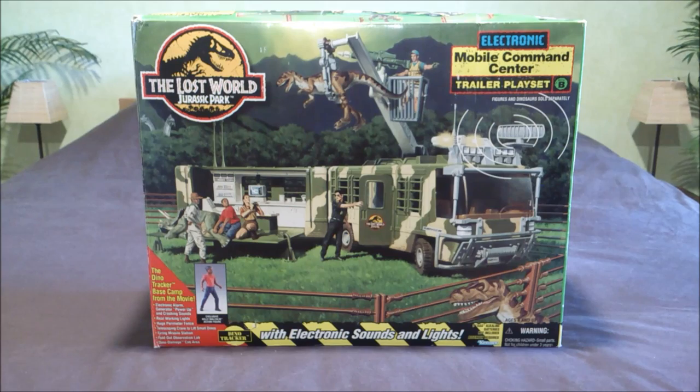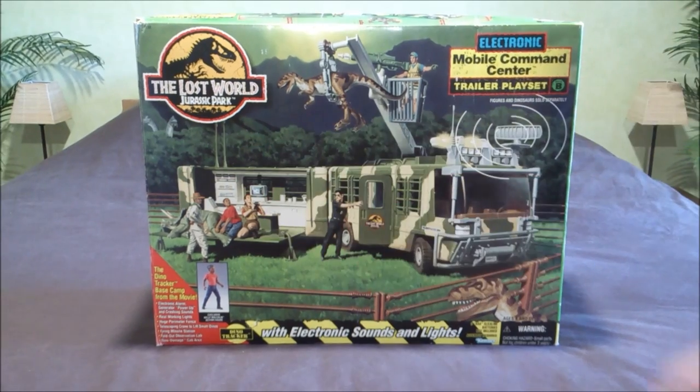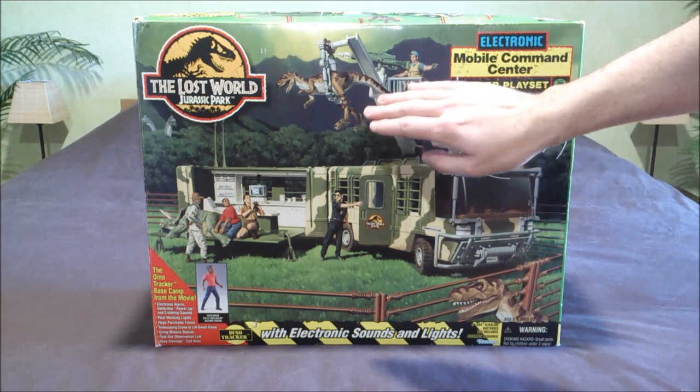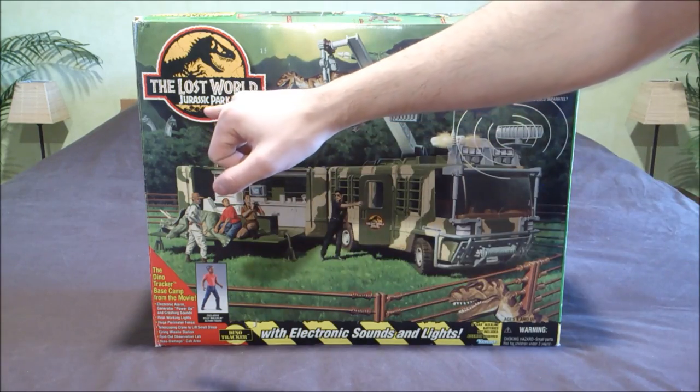You can also see on the box the main characters: Nick, Ian, Sarah, Kelly, and Eddie. I really like the dinosaurs on this box with the young T-Rex, the baby T-Rex, Triceratops, and you even have Brachiosaurus at the back.